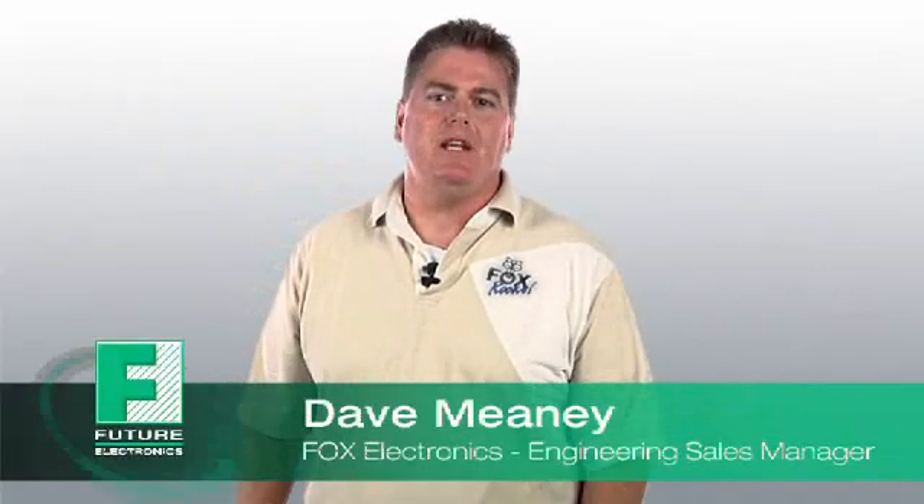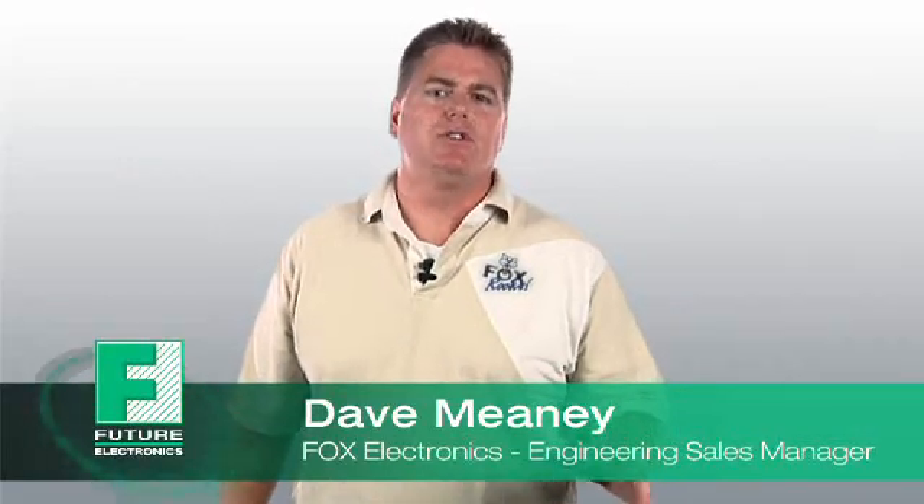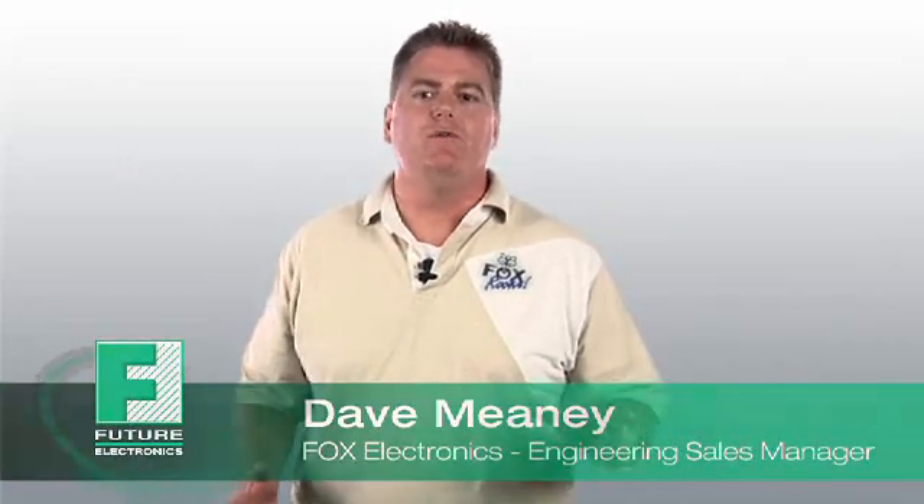Hello, my name is Dave Meaney. I'm the Engineering Sales Manager for Fox Electronics. Fox Electronics is a leading manufacturer of frequency control products for the electronic component industry. Headquartered in Fort Myers, Florida, and in business for over 30 years, Fox designs and manufactures quartz and silicon-based crystals and oscillator products. Our products provide the required clocking that every electronic circuit requires to function properly.